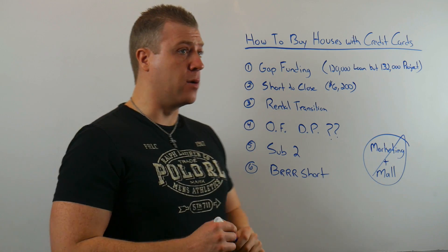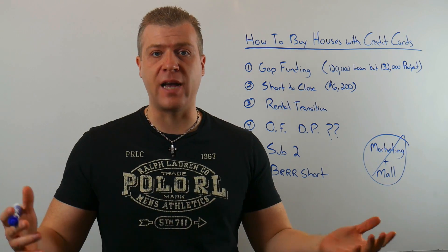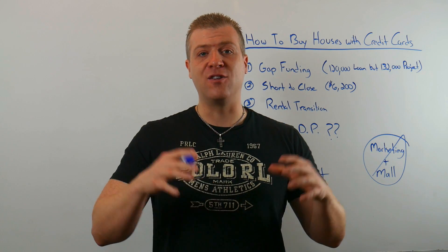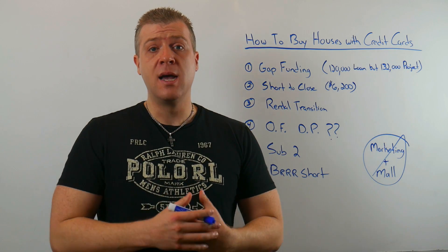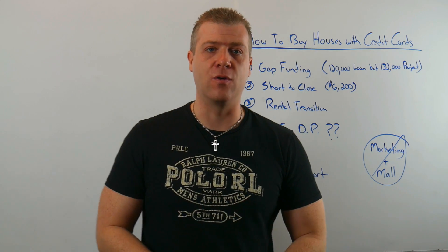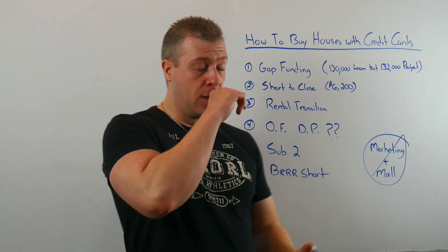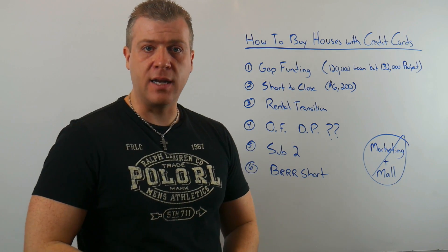Number two: a short to close. This means you don't have the capital prepared to close on a transaction. Many of you have shown up to closing, missed some numbers, and didn't realize how much it would cost until right before closing. You're out of option period, you want to close, and you're short maybe $6,200, $3,200, even just $1,100. I've seen this in my own business when I was over-leveraged. Whip out one of those credit cards, get the cash, go close that deal.